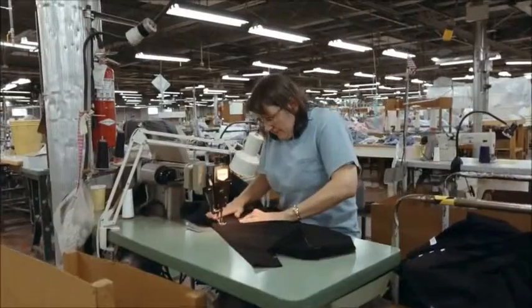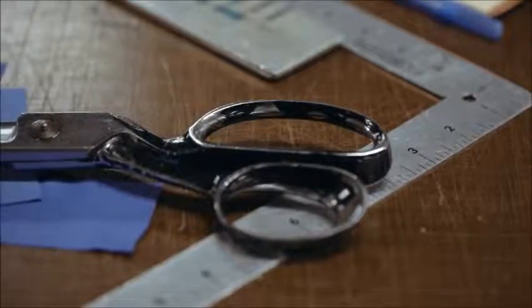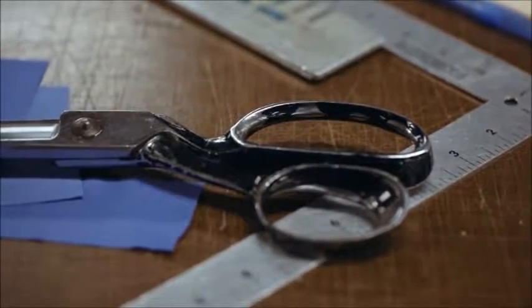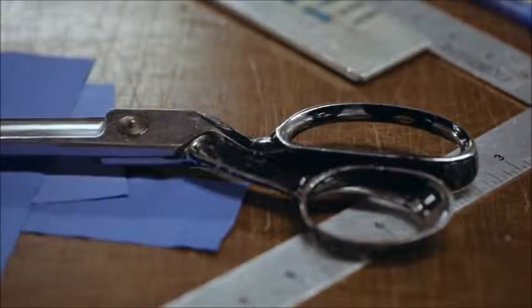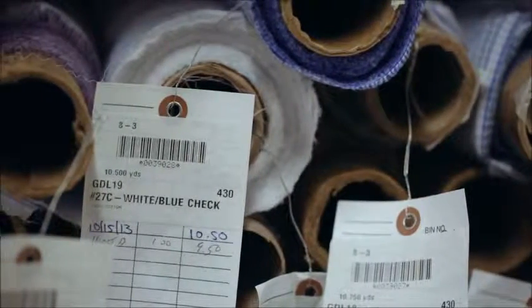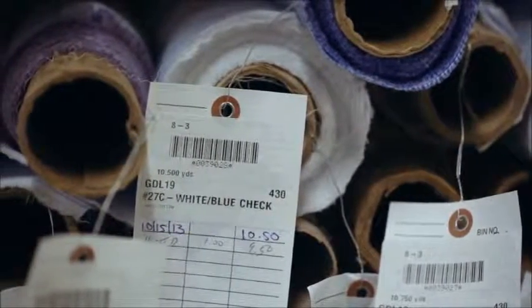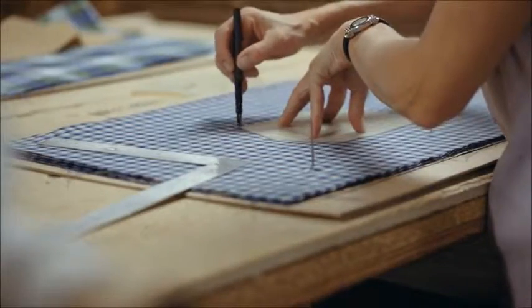The incubation of Gitman Vintage was kind of discovering our past in the cedar line closet and discovering these old line books. So you'd pick small checks, madras, oxfords, and literally have the fabrics remade from fall/winter 1982, spring/summer 1979.